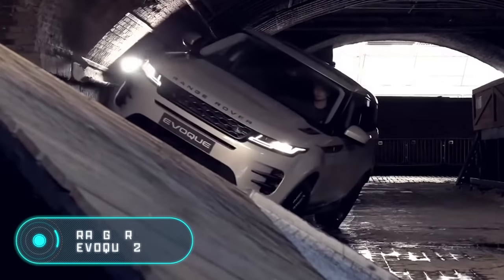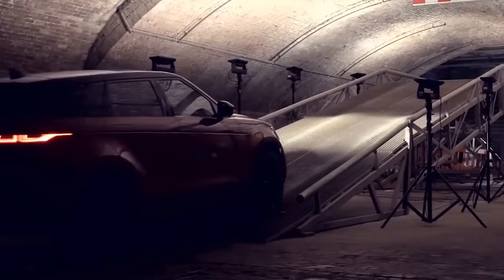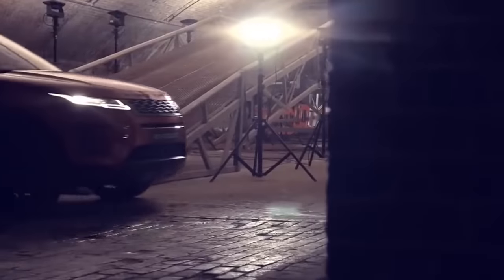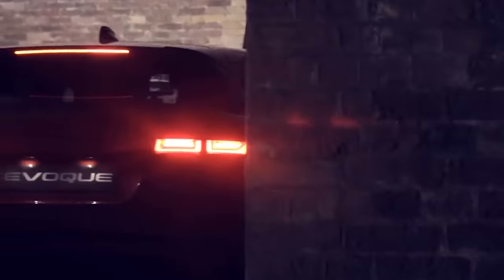Range Rover Evoque 2020. The first model of this original car went on sale in 2011. After seven years, Land Rover finally decided to update the crossover. The second generation didn't change much — only some details were different. Nevertheless, the Range Rover Evoque 2020 is essentially a new car.